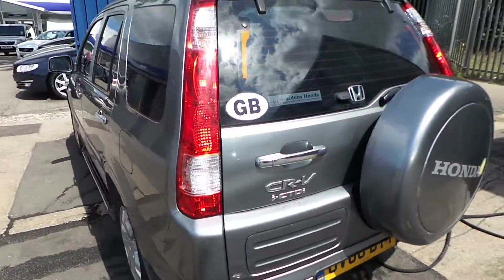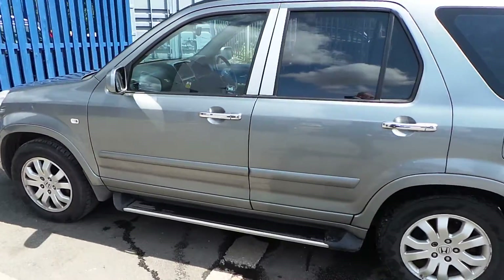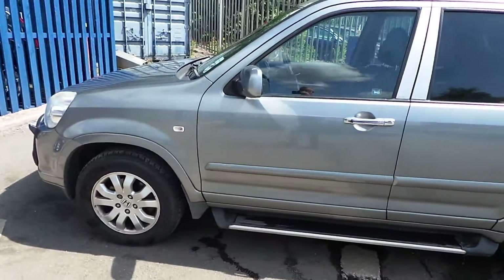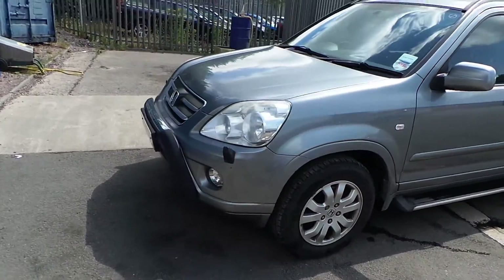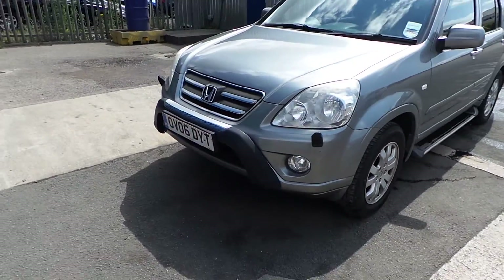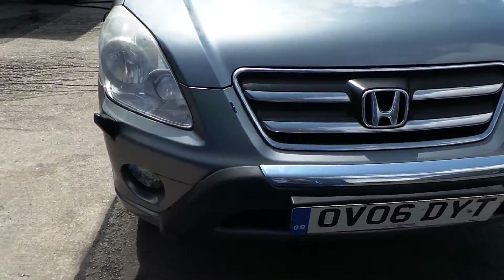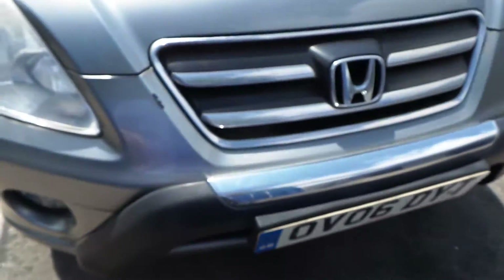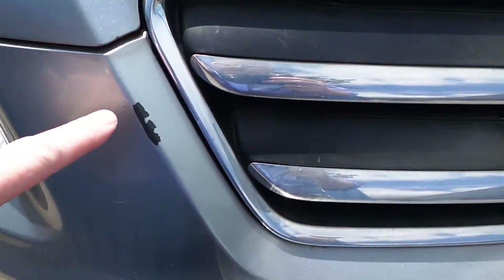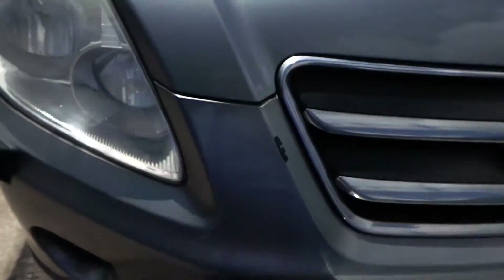I will endeavour to show you around the vehicle and point out any areas. It does need a thorough clean — we took it in as a part exchange and it's had a new ECU fitted at a Honda main dealer. Starting at the front, it does need a thorough clean inside and out. There are some various areas of damage. The bonnet's not too bad, bar that one scuff there.